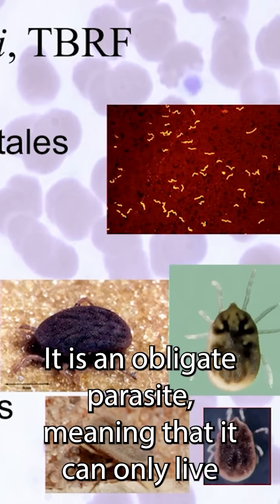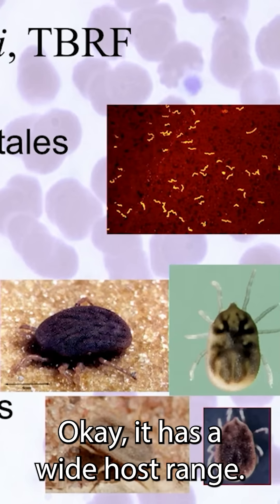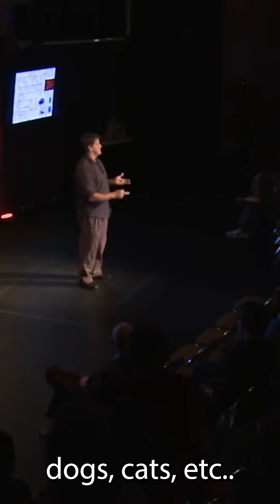It's a spirochete — a weird bacteria that corkscrews through the tissue. It is an obligate parasite, meaning it can only live in a scenario where it is infecting something. It has a wide host range: it infects all sorts of wildlife species, including ourselves, our pets, dogs, cats, etc.